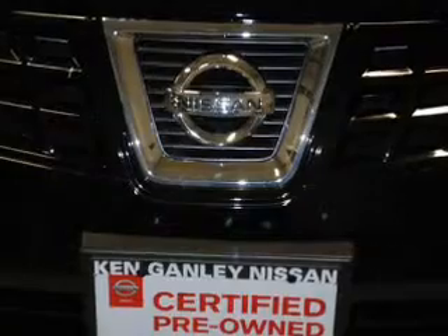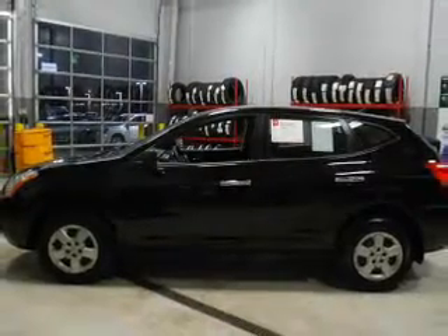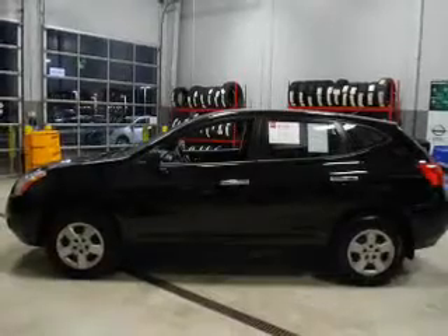The powertrain includes front-wheel drive with an efficient four-cylinder engine driven by an automatic transmission. Anti-lock brakes help you bring your vehicle to a safe stop.